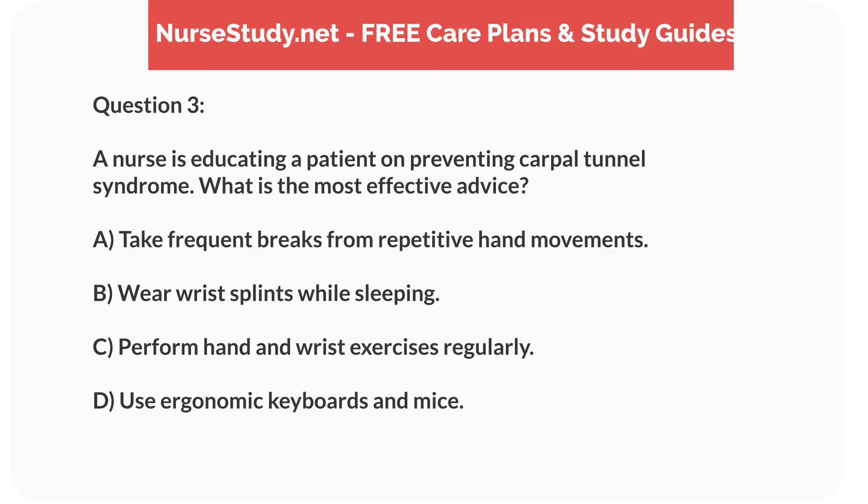Question 3. A nurse is educating a patient on preventing carpal tunnel syndrome. What is the most effective advice? A. Take frequent breaks from repetitive hand movements. B. Wear wrist splints while sleeping. C. Perform hand and wrist exercises regularly. D. Use ergonomic keyboards and mice.